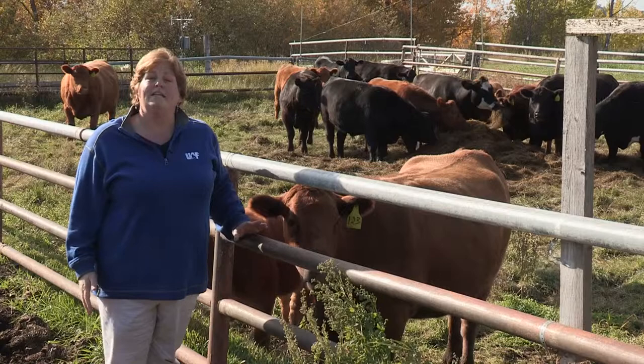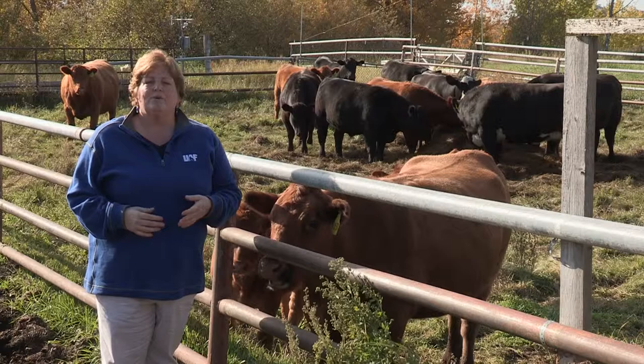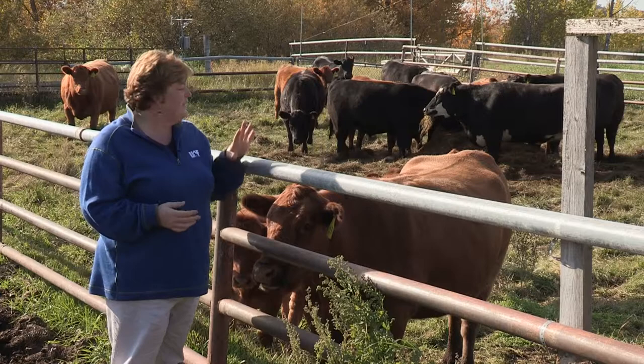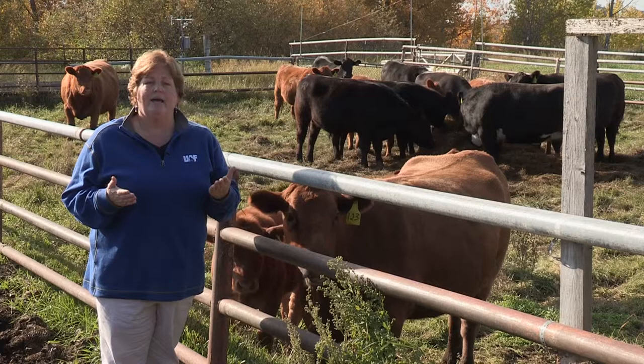The scale itself isn't all that important. What you need to know is that a body condition score of 1 is an emaciated, extremely thin animal. A body condition score of 5 — or 9 if you're using a 1 to 9 scale — is obese, and that animal is way too over-conditioned. Realistically, we want most of our livestock to be between a 3, perhaps a 4 at the most, for optimum health. Within a herd, most animals will fall between a 2 and a 4, and we want to avoid the extremes of 1s and 5s.